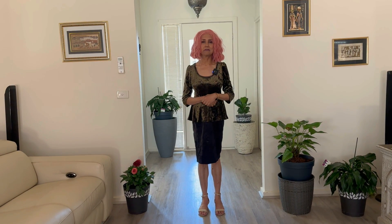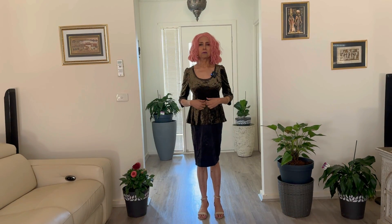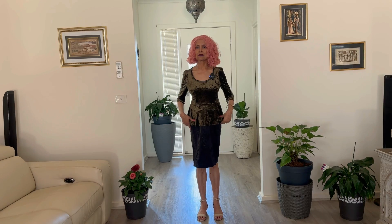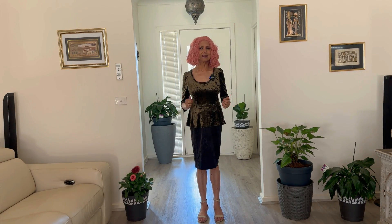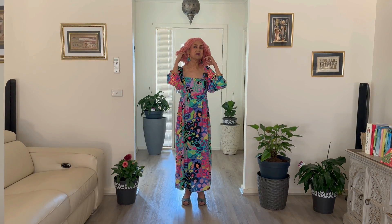Another luxe fabric you can look at for evening wear is velour. Wear velour tops with pencil or peg skirts, or even tiered skirts. All those dopamine dresses you collected over the year — wear them to Christmas barbecues, family lunches, or simply hanging out with girlfriends. Wear them with Christmas earrings.